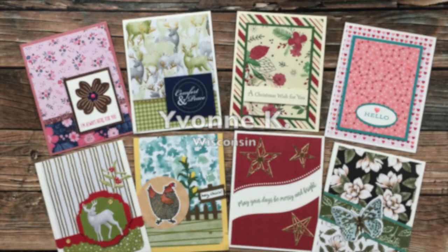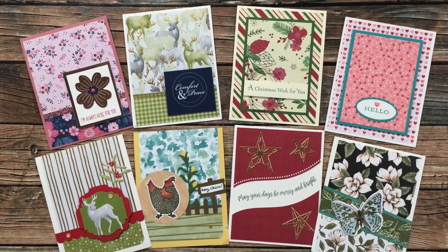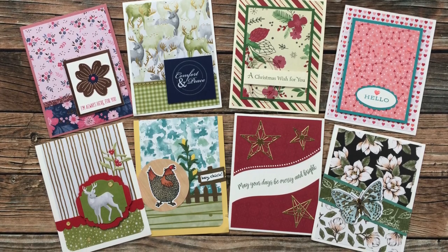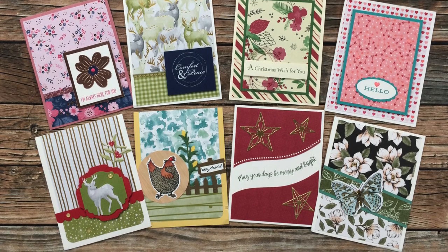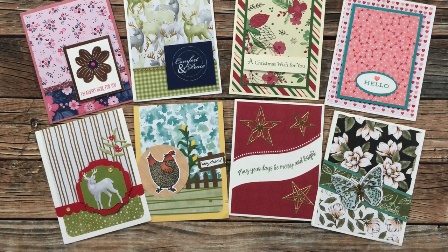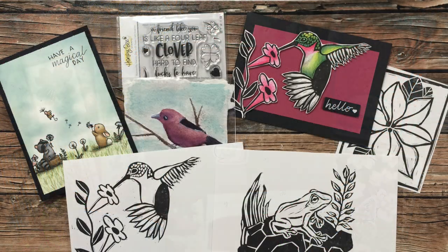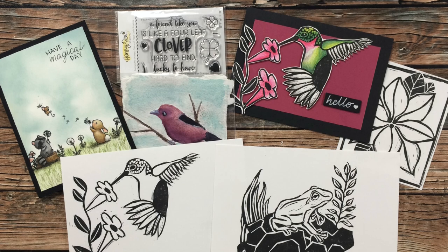Next up are the eight cards from Yvonne K. She used a variety of sheet load of card sketches, and almost each card came with a little note. In one she mentioned she has been enjoying rediscovering all of her wonderful products as she redoes her craft room — I totally relate to that! I also wanted to show you the super cute envelope seals she had on the back of some of her envelopes — so adorable, Yvonne!